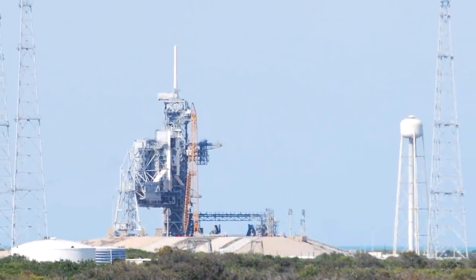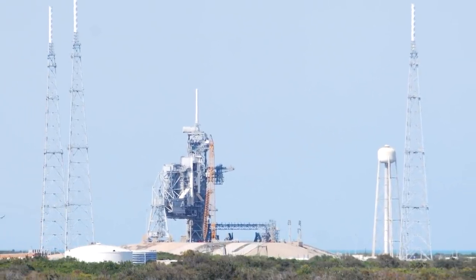Who knows? You might even be there on a day that they launch one, and then you get to watch it up close and personal.